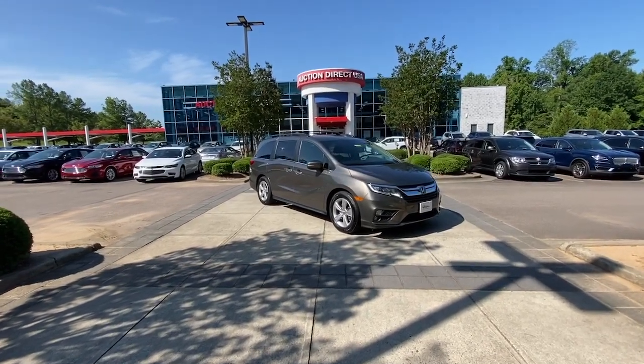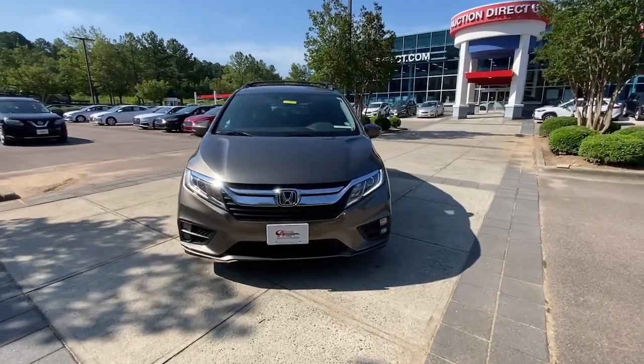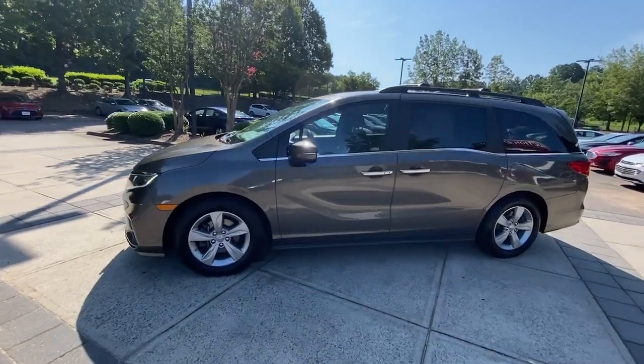Enjoy the view of this 2019 Honda Odyssey. Take a close look at this Honda Odyssey — it's the dynamic family minivan that sets the standard for safety, comfort, and convenience.